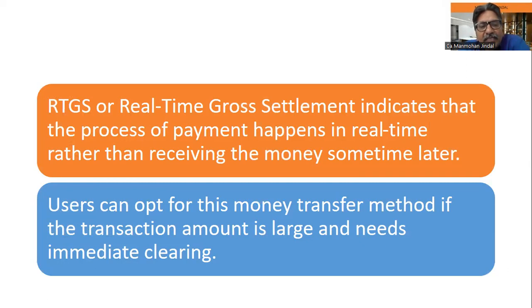Users can opt for this money transfer method if the transaction amount is large and needs to be settled immediately. The money arrives in real time.